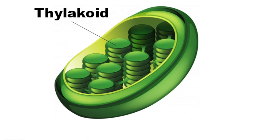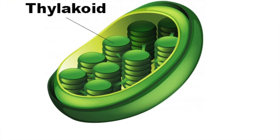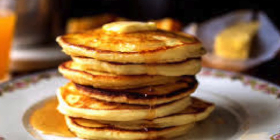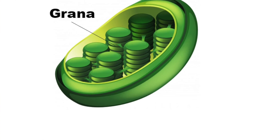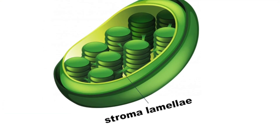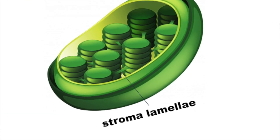Inside this thick goop are structures called thylakoids that stack up next to each other just like a stack of pancakes. These stacks are known as grana. These stacks of thylakoids are connected by tubes called stromal lamellae.